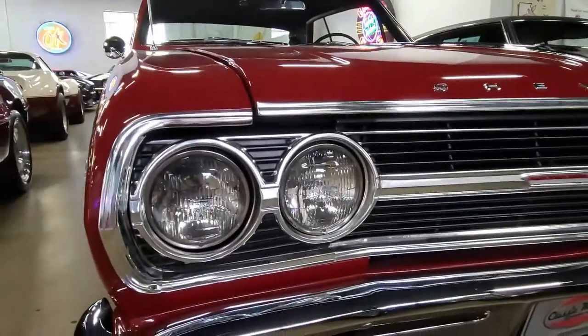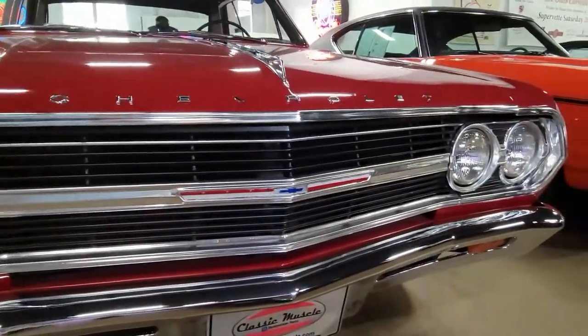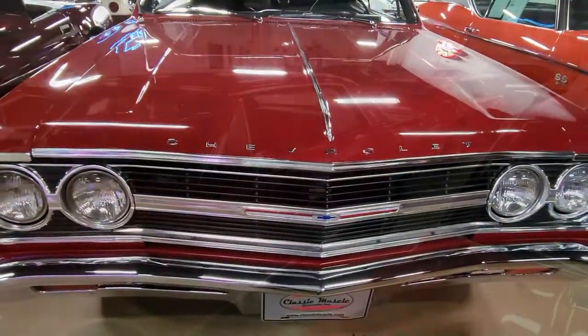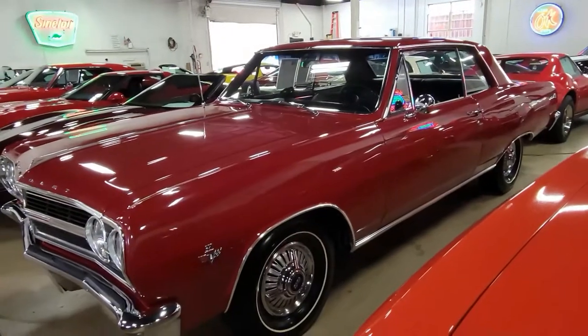This Chevelle has been through a complete restoration with absolutely no expense spared. Outside, the code correct red paint has a nice shine with a laser straight body. The front and the rear chrome bumpers are in good condition and have a very nice finish.